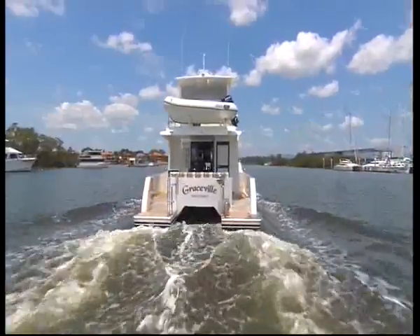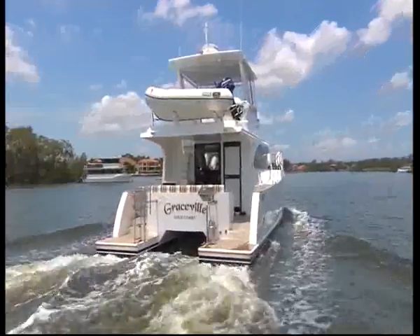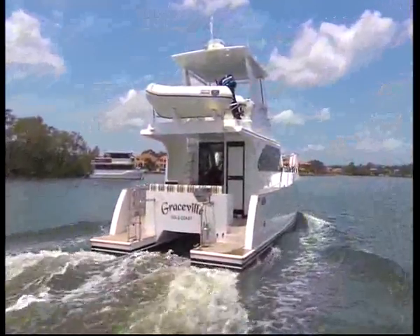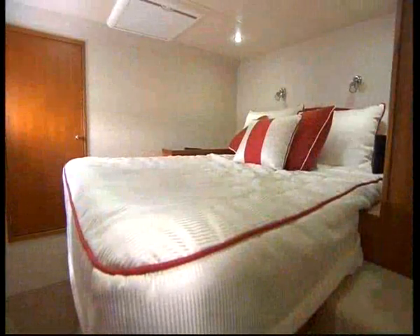It amazes me that this base model of 44 feet starts at around $850,000. That's incredible value for money. This is a liveaboard boat — we've got three cabins, two bathrooms, very liveable.